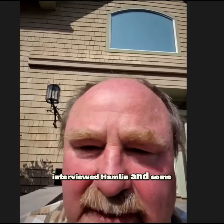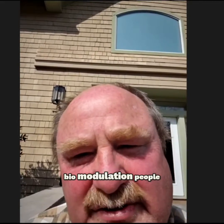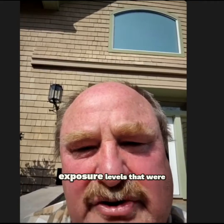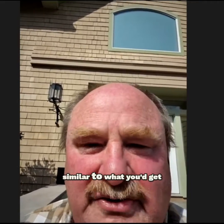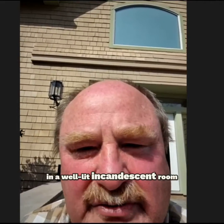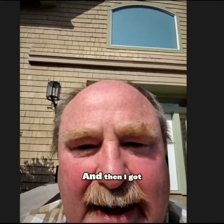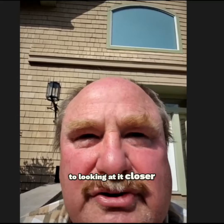When I was doing this, I kept looking. I interviewed Hamlin and some of the other photobiomodulation people. And what I found was they were using exposure levels that were similar to what you'd get in a well-lit incandescent room, and had been for 150 years.